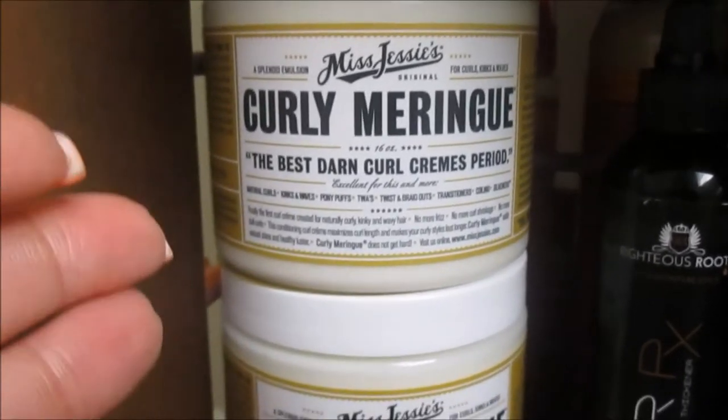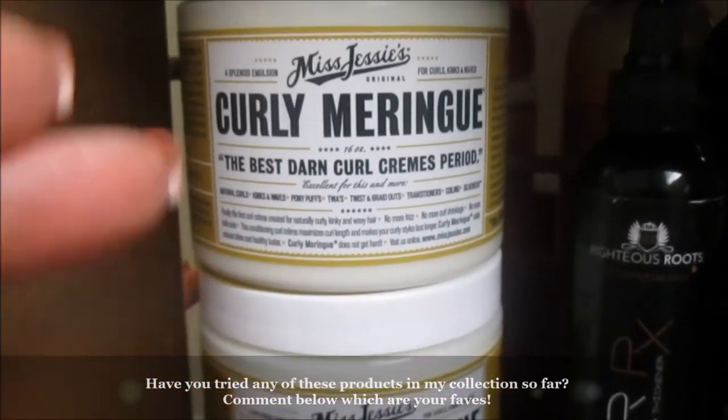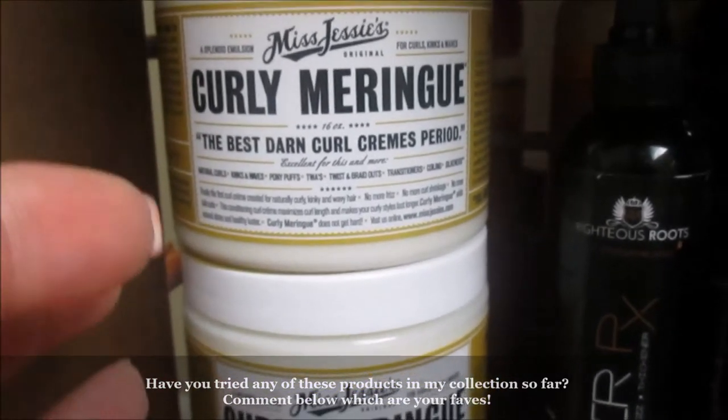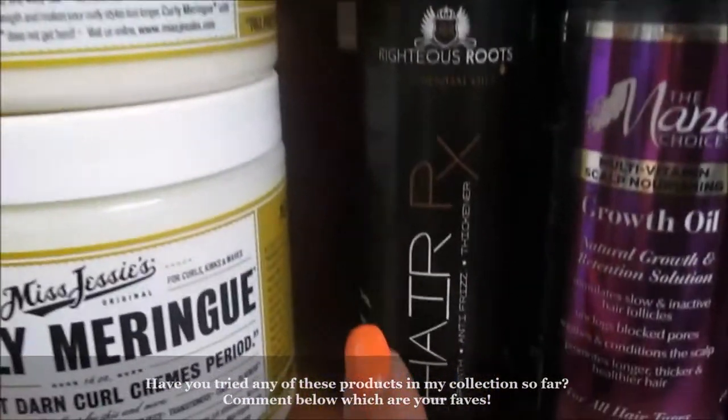The first time we used it she liked it, and then the second time it was okay — I think we changed the leave-in conditioner, but I'm not sure. I like it though; I've only used it a little, so I still have to experiment with it. We have two of them.